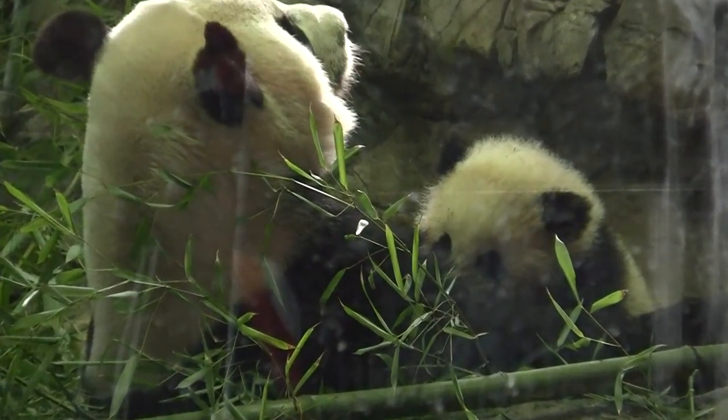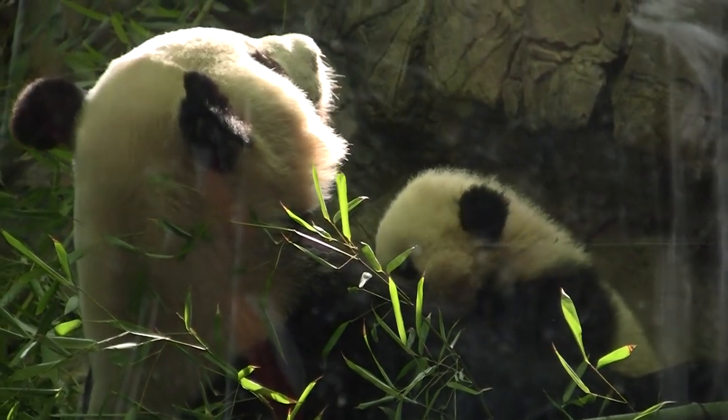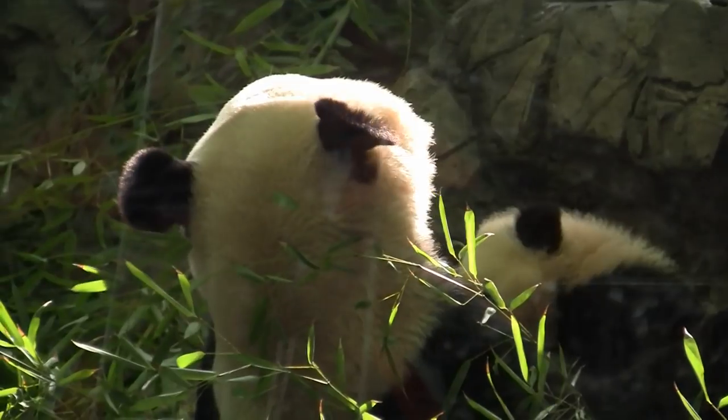Once we finally got in to see Bao Bao, it really was a little hard to see and the angle wasn't very good, but that is a baby panda down there. That's a panda cub named Bao Bao at the National Zoo in Washington, D.C.